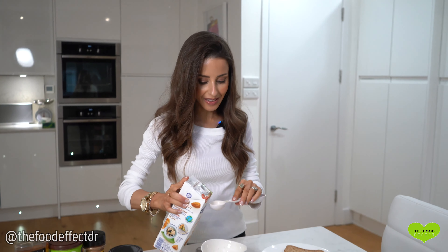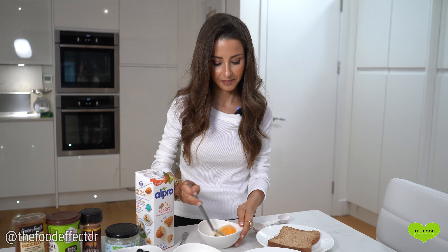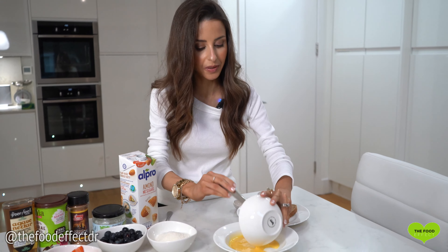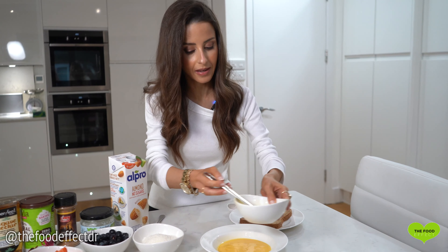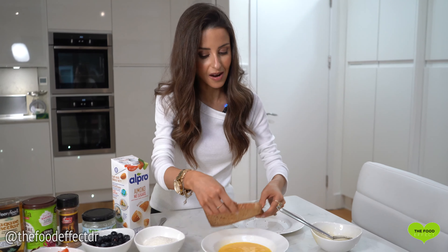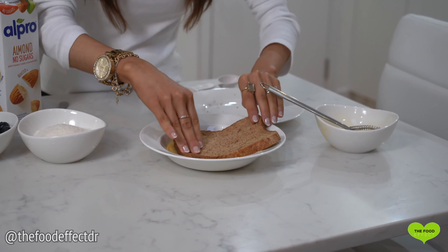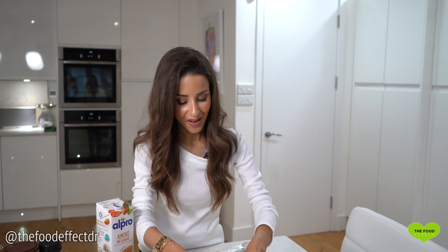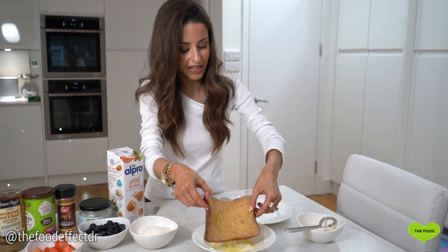First up, we're just going to put a tablespoon of milk into the egg and beat it together. Once we've got the egg and milk nicely beaten, put it into a shallow bowl, then coat the bread into the egg and milk mixture so it soaks up all that goodness. Once it's nicely coated, just remove it and shake off any excess.